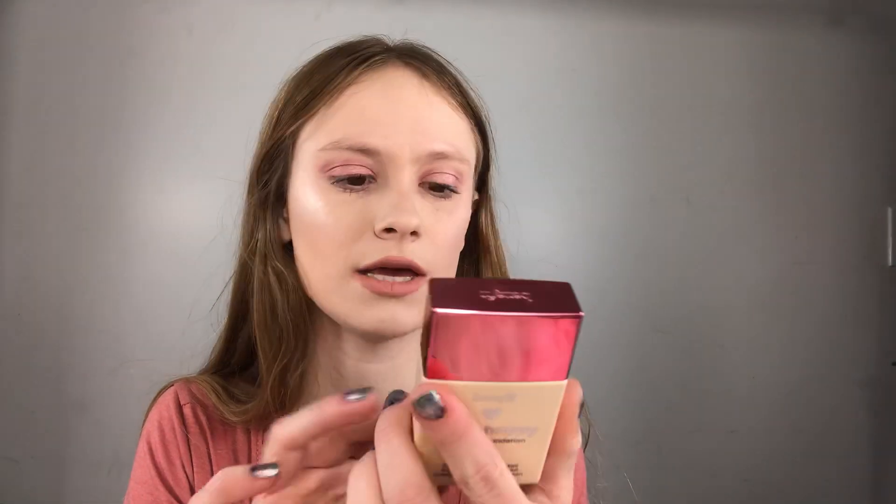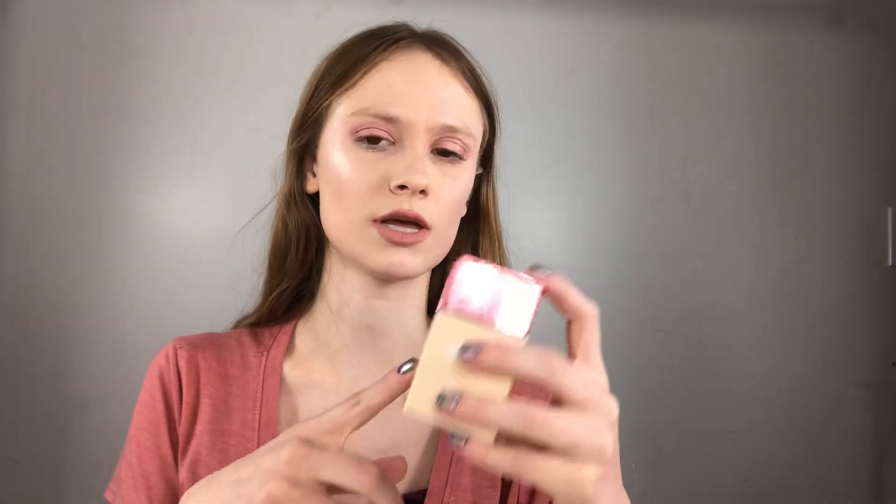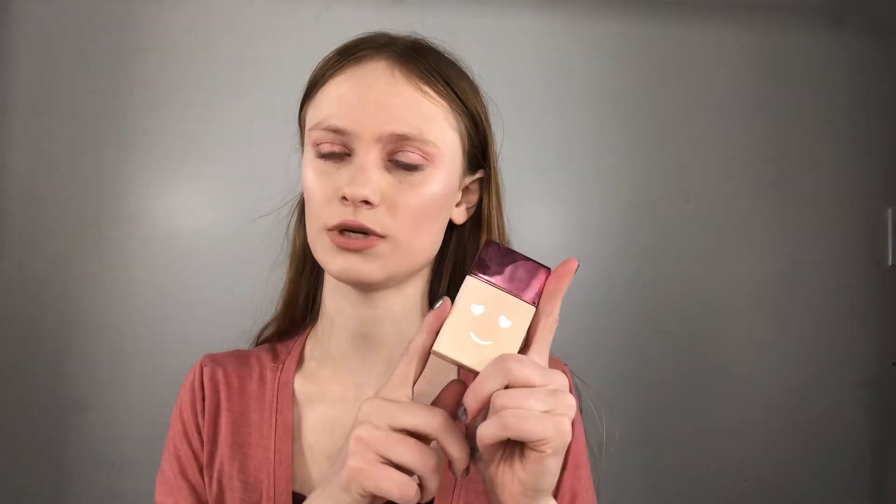My favorite high-end foundation is my Benefit one - the Benefit Hello Happy foundation. I wear shade one. I think this is $29 or $30 and you get one fluid ounce, which isn't bad for a high-end foundation. A lot of foundations that are one ounce are $45, $50, $60. This is the only high-end foundation I have right now but I'm going to try more in the future.